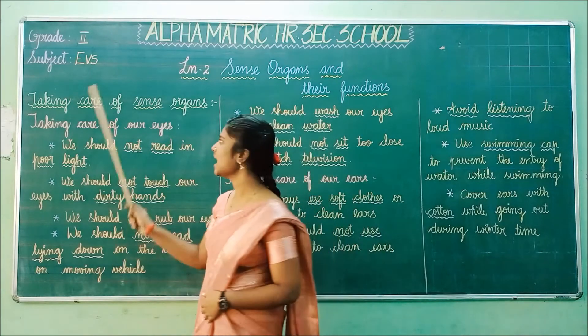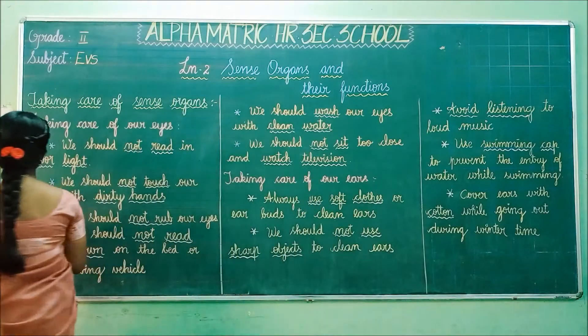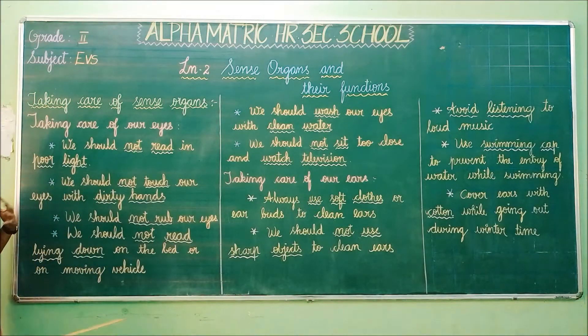The first one is eyes. We are going to see how we can take care of our eyes, because the first sense organ is eyes. What is the function of eyes? Eyes help to see the things around you. So you should take care of your eyes very carefully. How can you take care of your eyes?